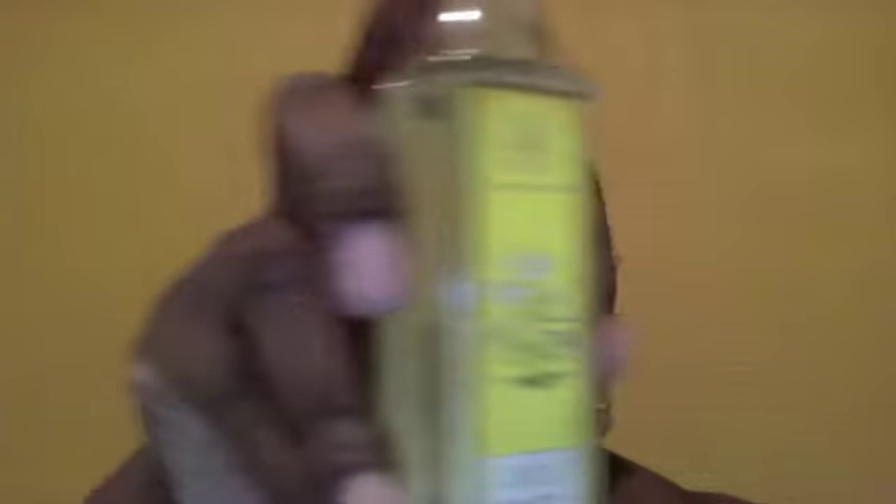Then we have another deluxe sample size by Forest Essential Luxury — this is a bath and shower oil. I love bath and shower oil, so this is exciting. This one is Midori Jasmine and Mogora. I've never smelled this before, so I'm definitely going to try it and come back and do a review to let you all know what I think.